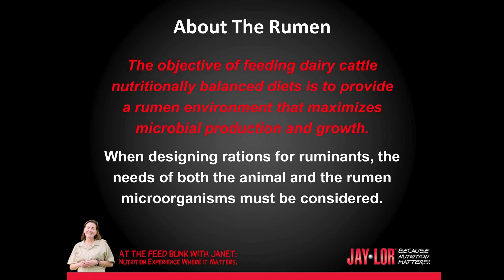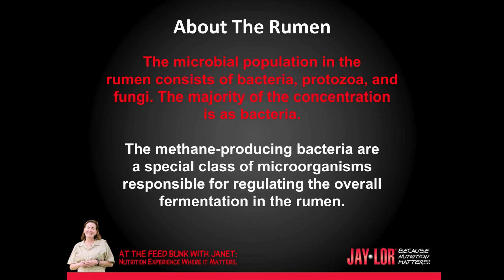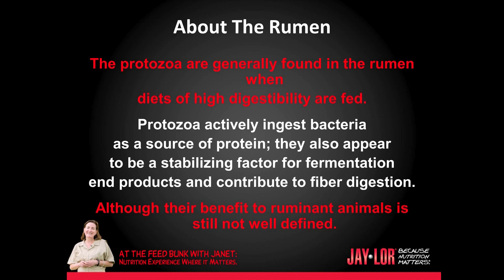The objective of feeding dairy cattle nutritionally balanced diets is to provide a rumen environment that maximizes microbial production and growth. When designing rations for ruminants, the needs of both the animal and the rumen microorganisms must be considered. The microbial population in the rumen consists of bacteria, protozoa, and fungi, with the majority of the concentration being bacteria. The methane-producing bacteria are a special class of microorganisms responsible for regulating the overall fermentation in the rumen. The protozoa are generally found in the rumen when diets of high digestibility are fed. Protozoa actively ingest bacteria as a source of protein, and also appear to be a stabilizing factor for fermentation products and contribute to fiber digestion, although their benefit to ruminant animals is still not very well defined.